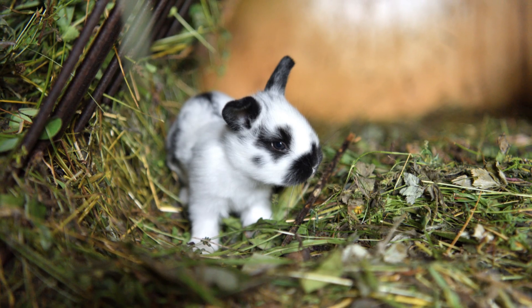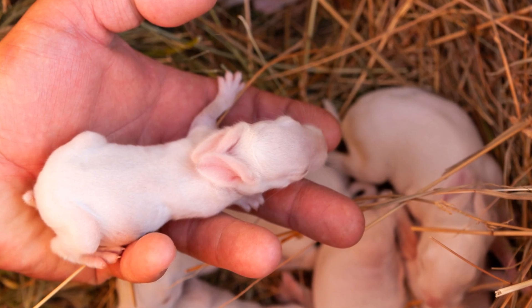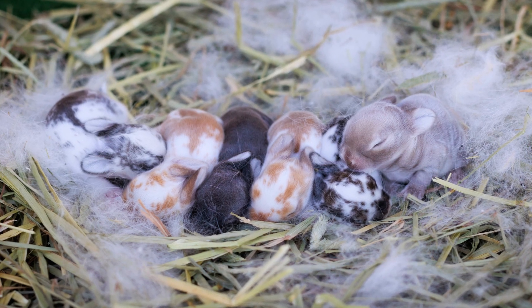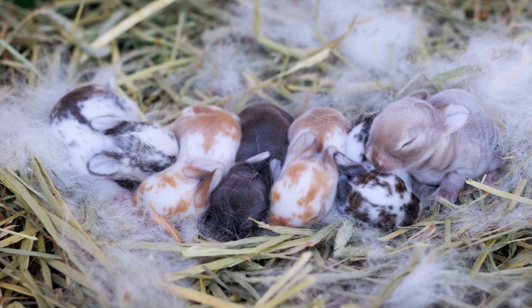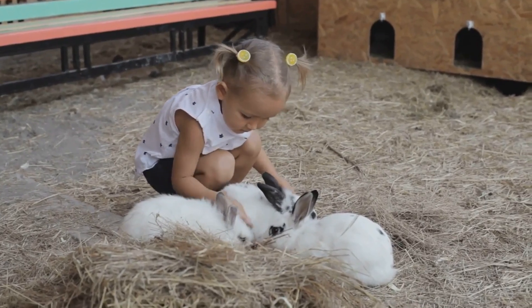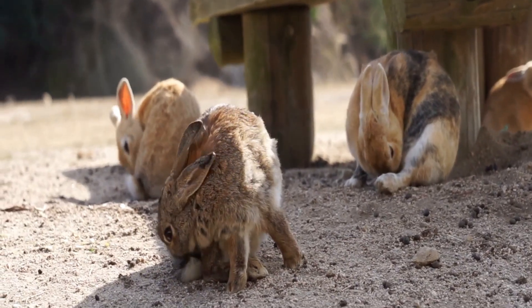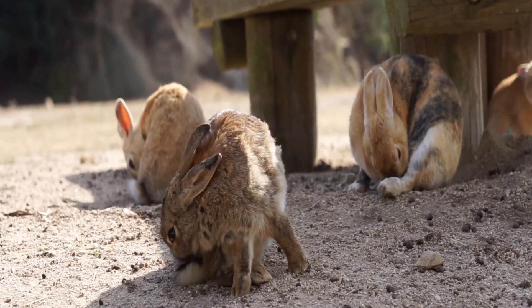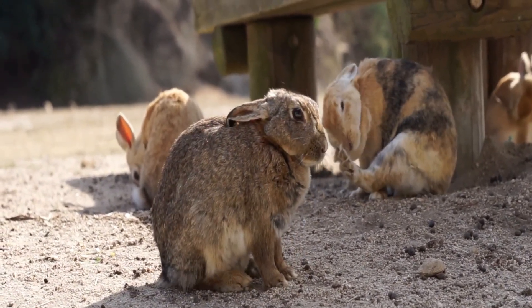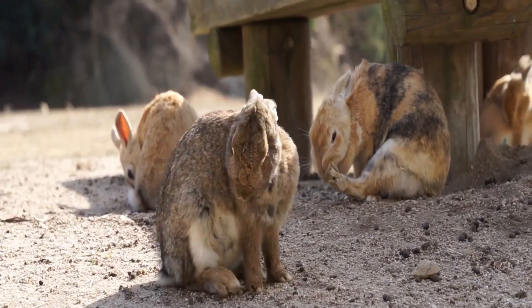Let's talk lifespan. Domestic rabbits, when properly cared for, can live between 8 to 12 years. With the right diet, environment, and medical care, some even live into their teens. This longevity makes them a long-term commitment for any pet owner. Wild rabbits, on the other hand, typically have a shorter lifespan of around 1 to 2 years due to predators and harsh environmental conditions. Their lives are filled with constant challenges and dangers.